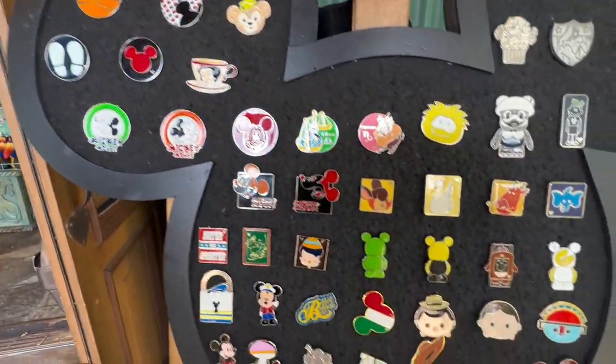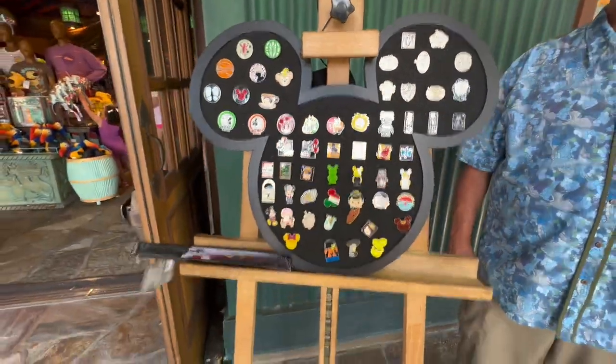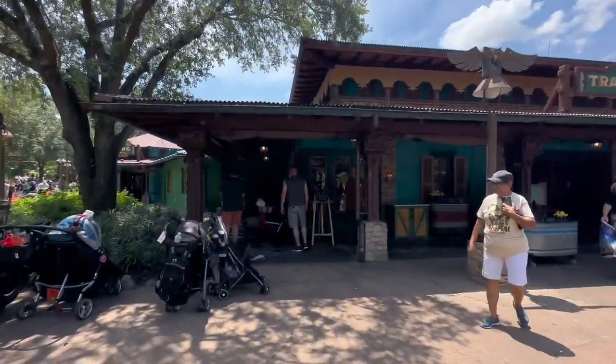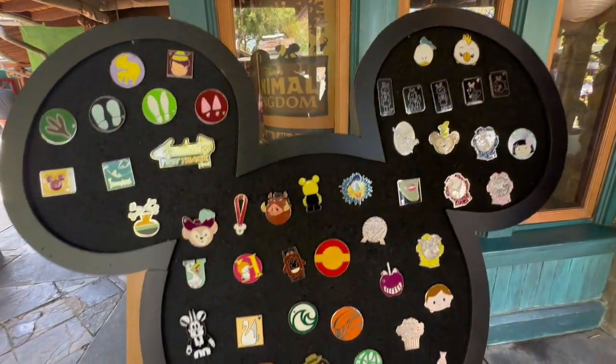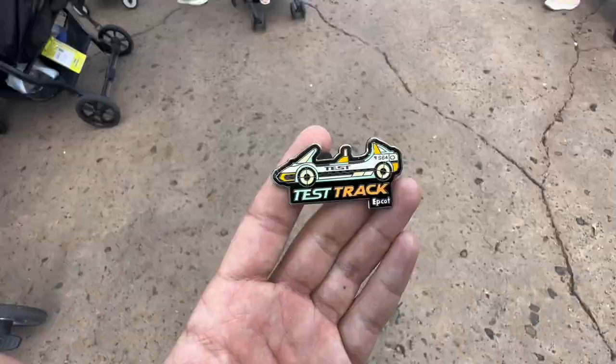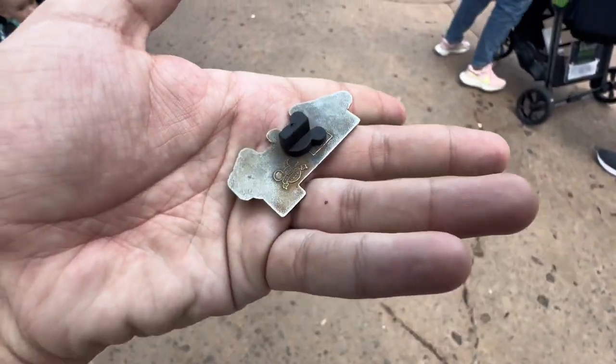Let's see — anything hiding on there? Alright, I think we're good. We've now crossed to the other side with the Discovery Trading Company's pin board. Look at that, there's an attraction one. There's a Test Track on there. That was really awesome — we never get to see attraction pins on the board, so that was really cool how we got the Test Track.